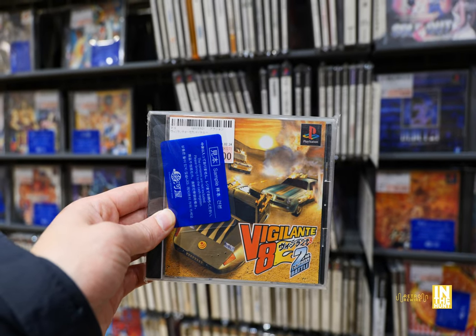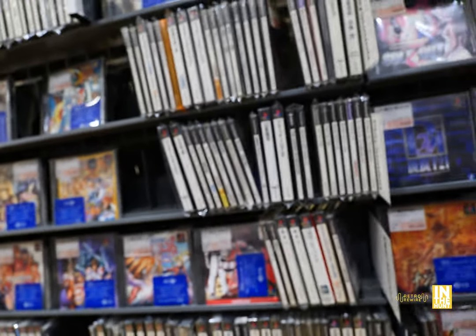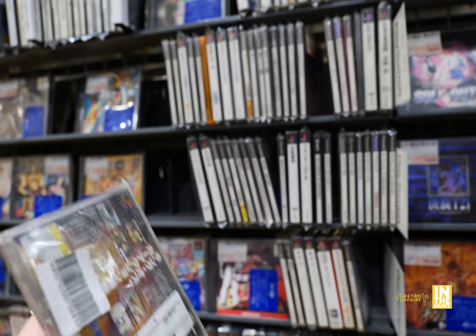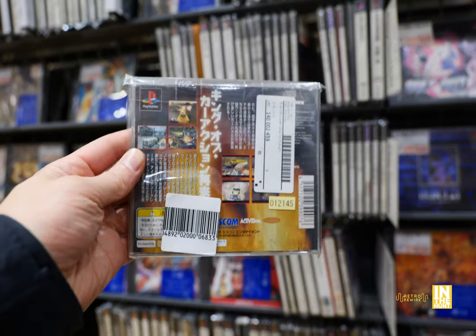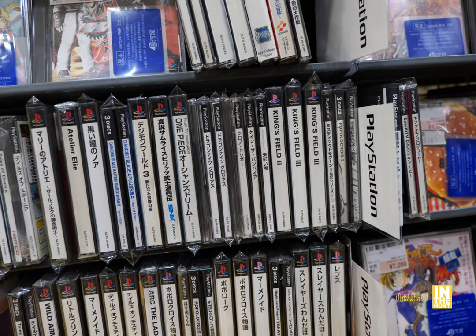Then we have Vigilante 8: Second Battle. Freaking love this game. I have it on the Sega Dreamcast and that's the one I ended up playing back in the day, but the PlayStation version is no slouch. And I believe it's also available on the N64.